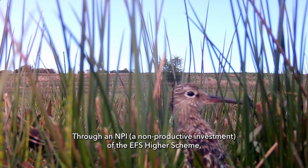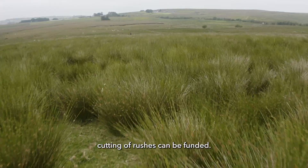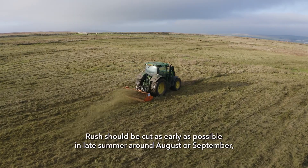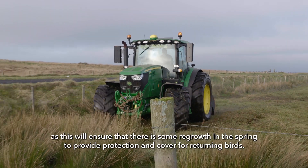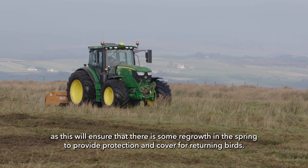Through an MPI — a non-productive investment of the EFS HIRE scheme — cutting of rushes can be funded. Rush should be cut as early as possible in late summer, around August or September, as this will ensure that there is some regrowth in the spring to provide protection and cover for returning birds.